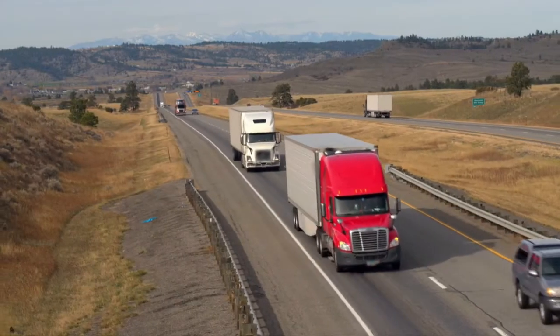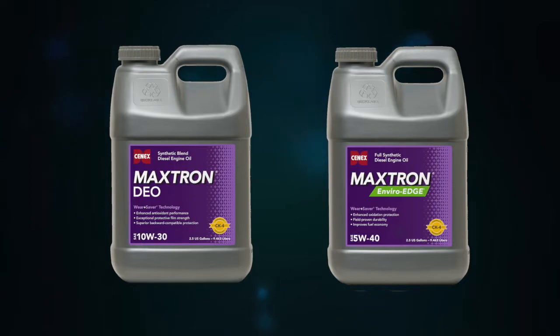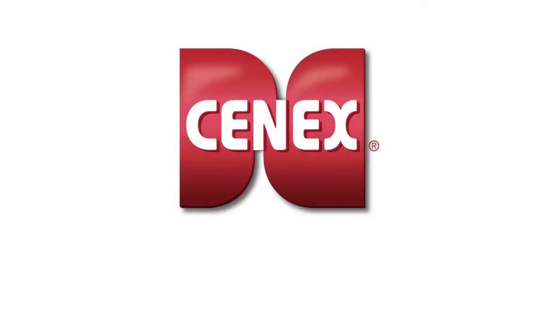If you want to protect your equipment and decrease downtime, choose Senex Maxtron heavy-duty diesel engine oils.